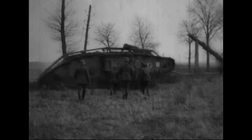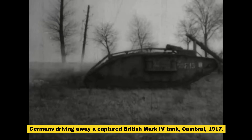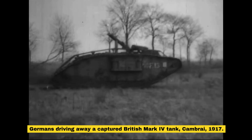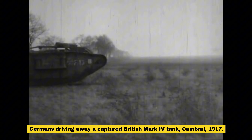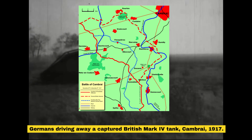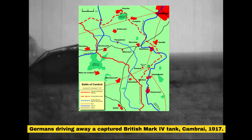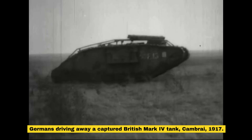Great Britain kept their tank advantage for about a year until the French, Germans, and Americans caught up, and Great Britain would employ improved variants of the tank in the Battle of Cambrai in 1917 to extreme effect. 400 British tanks would penetrate 9 kilometers out of an 11 kilometer front and essentially disintegrate large sections of the entire front.